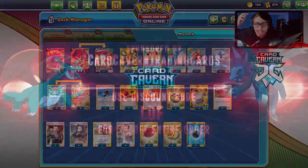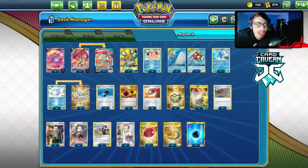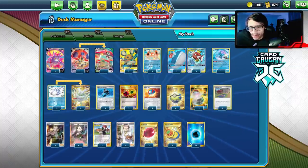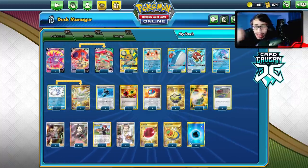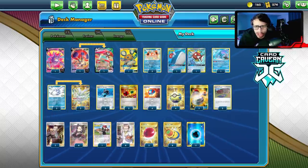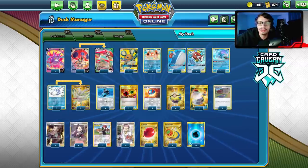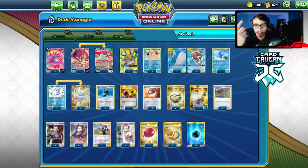Before we get into the video, I want to shout out my sponsor Cardcaven TCG. If you're ever looking for any PTCGO pack codes, get them over at Cardcaven - they're selling codes online for the cheapest. If you're looking for Vivid Voltage codes, Darkness Ablaze, Champion's Path, or Team Up codes, get them at Cardcaven. At checkout, use my discount code LDF to get a 5% discount on your purchase.